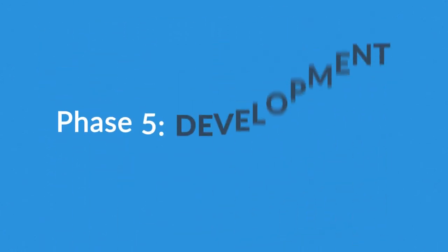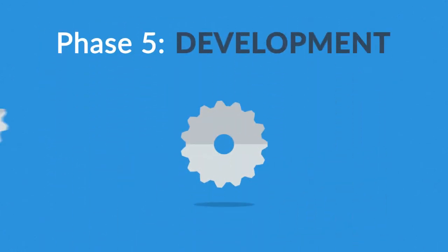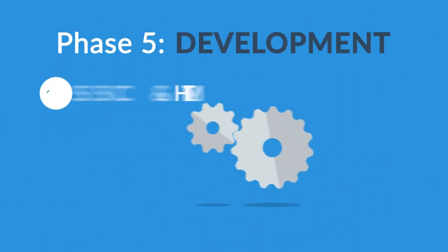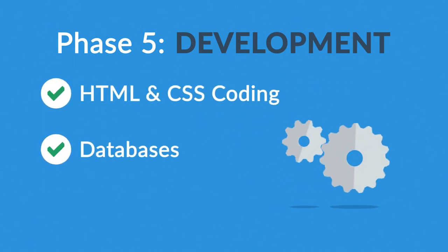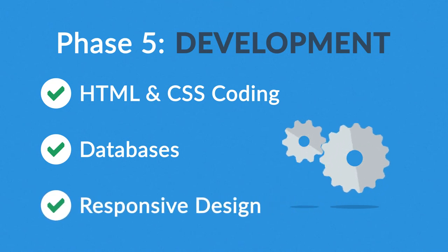Phase 5: Development. Here, we actually create the website using the hypertext markup language and cascading style sheets, with some help from databases and other technologies as well. If needed, our websites can be made accessible to mobile devices too.